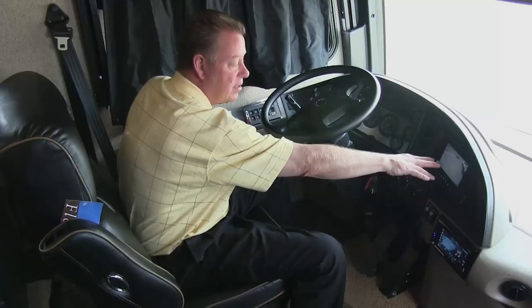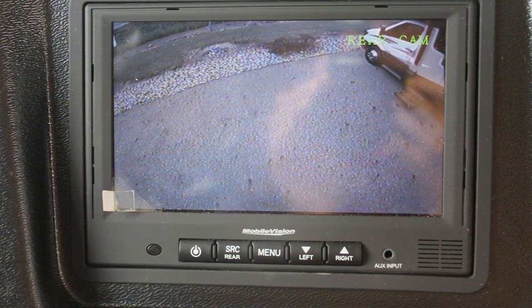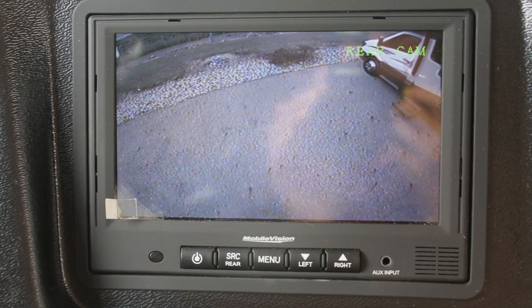This is our three-camera vision system monitor, which lets us see behind the coach, to the left side, and to the right side. It's also a great security device — in the middle of the night if you hear some ruckus going on around the coach, you can turn your cameras on and see 360 degrees all the way around your coach.